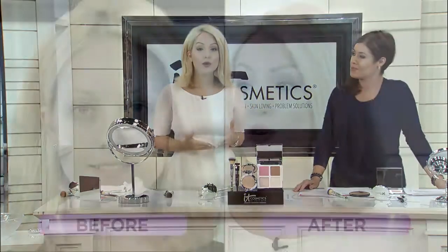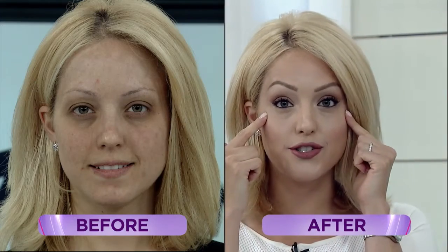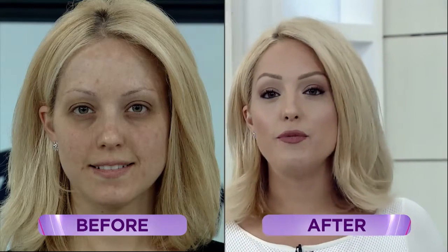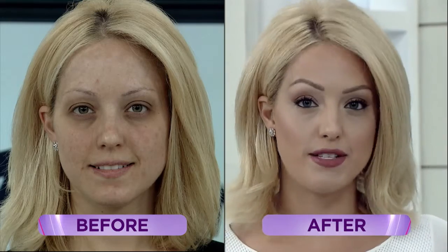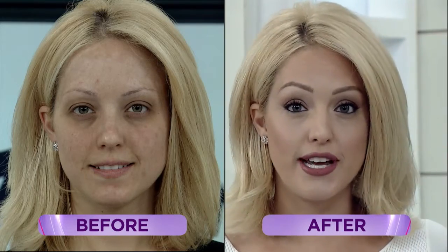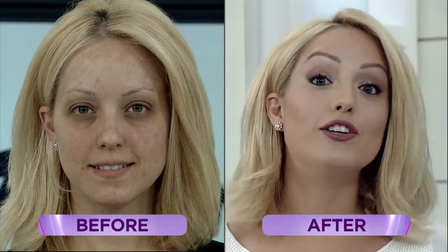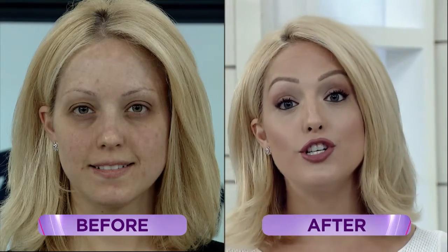IT stands for innovative technology. We work with plastic surgeons to create all of our products. So no matter what skin issue you're dealing with — whether you have hereditary dark under-eye circles, or maybe as an adult you're struggling with acne-prone skin, or if you have hyperpigmentation or redness from rosacea — we have a solution. We have an entire line of cosmetics that are not only going to cover and treat your skin, but they're going to make you look and feel your most beautiful every single time you wear them.